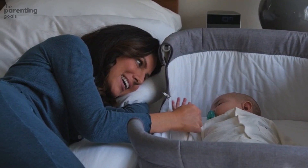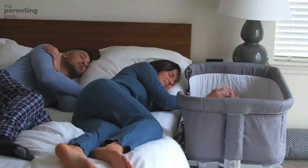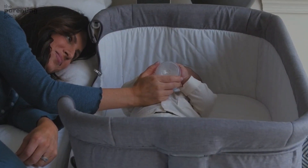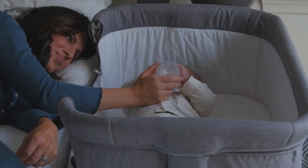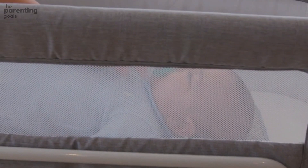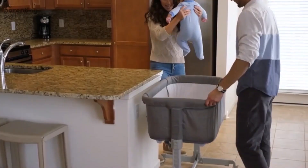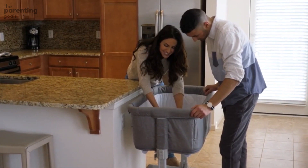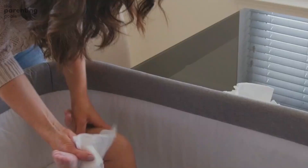Multitasking. Many of the bassinets in our guide do more than simply hold your baby securely in one place. Key features like vibrations, music, and mobiles can help keep your baby soothed and give you a break while you try to catch a nap or get a bite to eat. In some cases, you can also find bassinets that double as changing tables or safely support co-sleeping — it just depends on which activities are priorities for you.